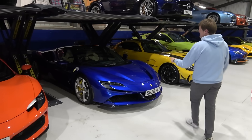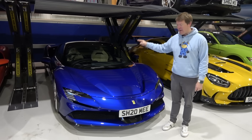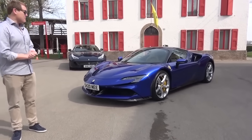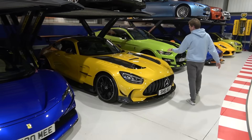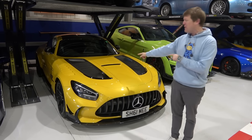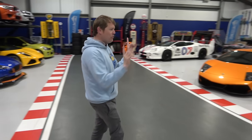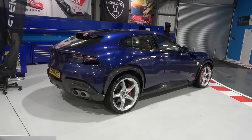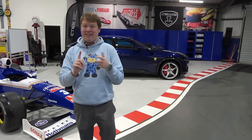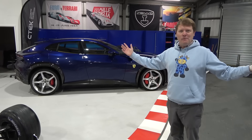We've also had the SF90 over at Ferrari for its second year annual service. Two years ago I was in Maranello collecting this to drive it for the first time — that time has flown by. Since getting back home, the GT Black Series has had a full wheels-off detail with Hart's Car Spa. There are a few things that need refreshing but we'll crack on with that. The Purosangue has also been to Ferrari — you might remember from the big tour it had a warning light, so that's been sorted.